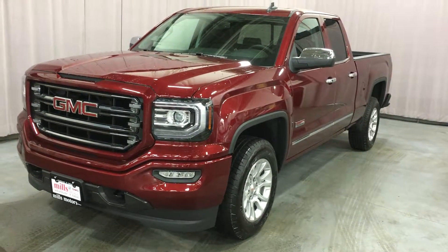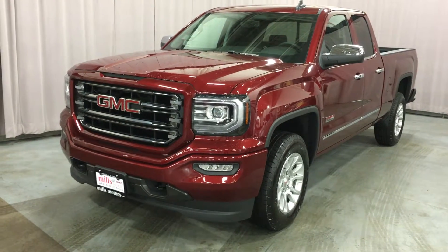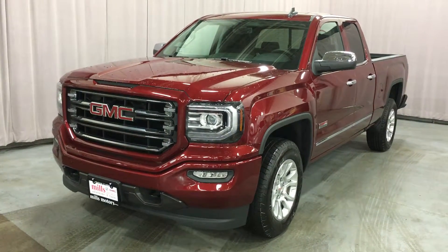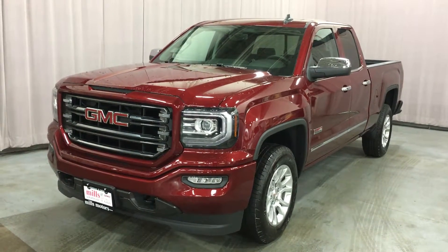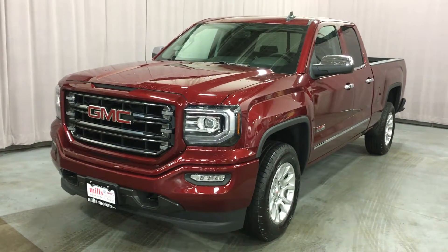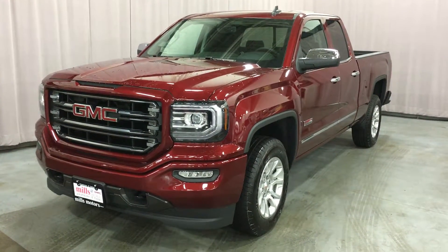Welcome to Mills Motors located at 240 Bond Street East in Oshawa. We're looking at the all-terrain edition of the 2016 Sierra SLE 1500 four-wheel drive double cab, shown here in a gorgeous crimson red tint coat. Under the hood is the Ecotec 3 5.3 liter direct injection V8 with six-speed automatic transmission.